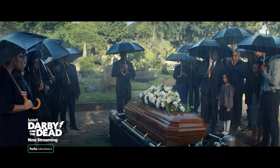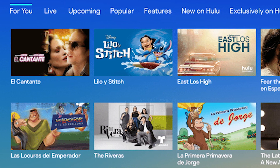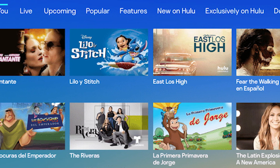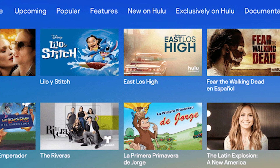Hulu is an on-demand subscription service that allows its subscribers in the US and Japan to stream popular TV shows. This service can be accessed from your computer browser or from mobile devices running on Android and iOS. Although this is a stable platform, there are instances when certain issues can occur. In this video, we will tackle the Hulu Keeps Freezing Issue on Android.